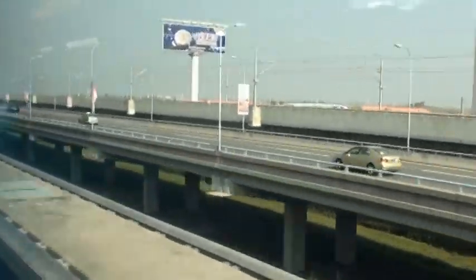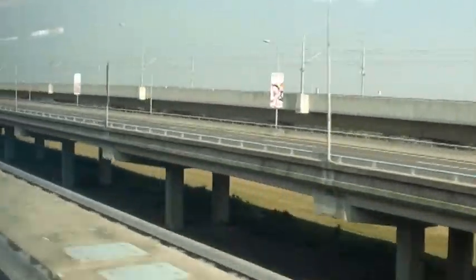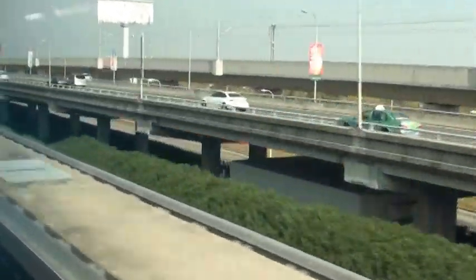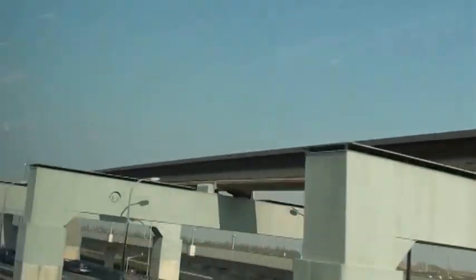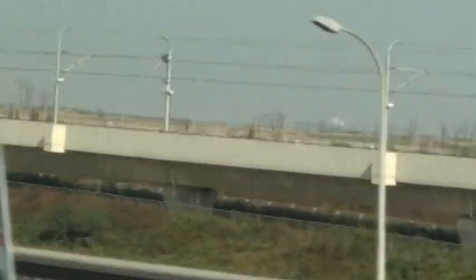We're still accelerating. We're at 205 kilometers per hour — this was the top speed of the D train from Beijing to Shanghai that we were on the other day, and we'll be returning. You can see the track switch flyover that goes to the maintenance facility.